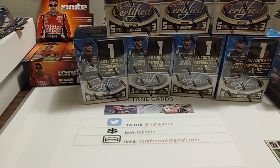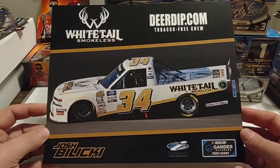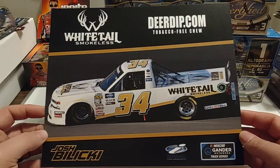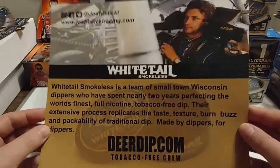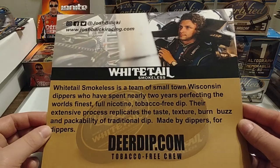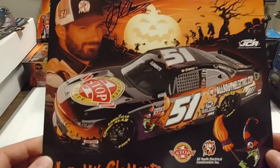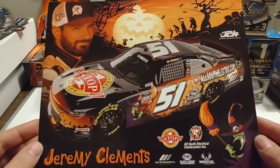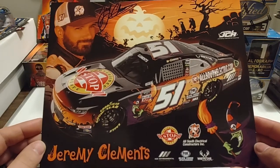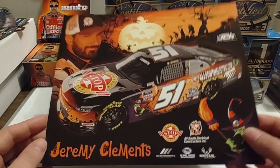What came in the mail? Well, to my surprise, they actually sent me a second card. This is a nice hero card of Josh Balicki — I was not expecting this one. Very nice looking hero card. And for the Jeremy Clemens card, there you see Jeremy's signature, and this was a car I believe he ran at Phoenix, but I could be wrong.